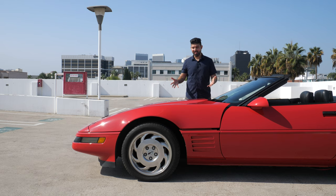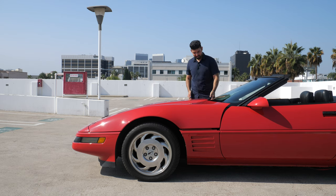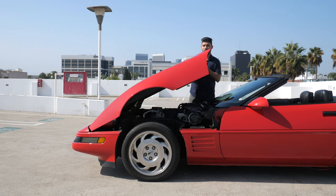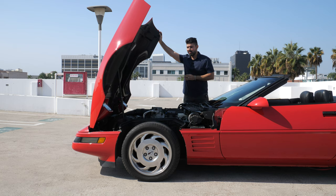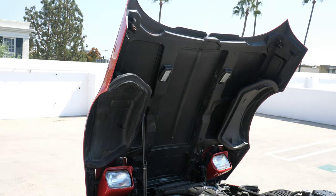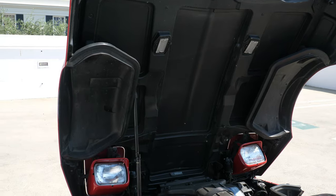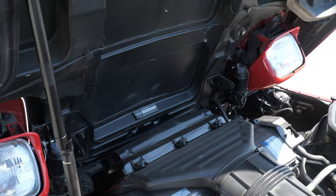Before getting into engine details, a cool design element of most Corvettes is the clamshell hood. You pop the latch open underneath the steering wheel and it opens up — it's actually quite heavy, weighing around 60 to 70 pounds. It looks really cool when you're showing off the engine compartment because everything is fully exposed: the suspension pieces, the radiator, all of it.